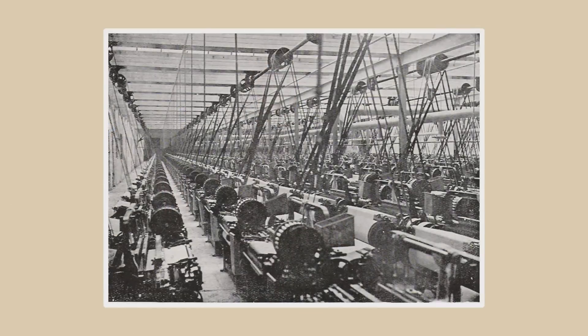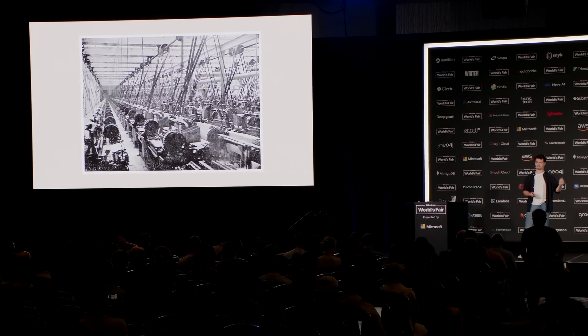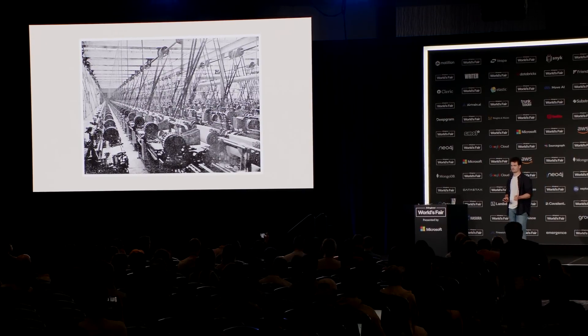Why? Because factory owners were simply trying to replace their old technology with this new technology into an outdated paradigm. Picture a typical factory at the time: a huge coal-fired steam engine on one end, with a network of transmission lines going across the top, driving hundreds of machines locked in the same rhythm. These legacy steam power factories were incredibly inefficient. If one station needed power, you had to turn on the entire steam engine to power all of them. Factory layouts were dictated by the limitations of the transmission lines, not by what was best for the process or for the workers.